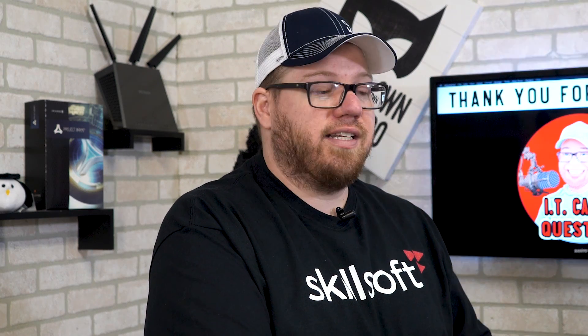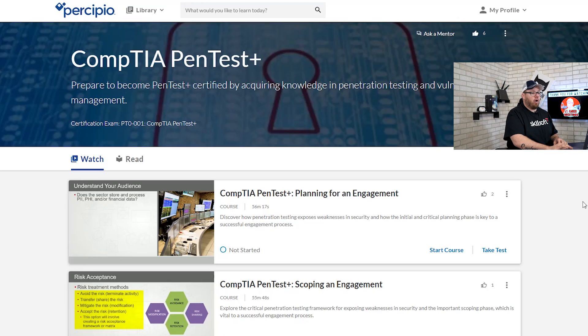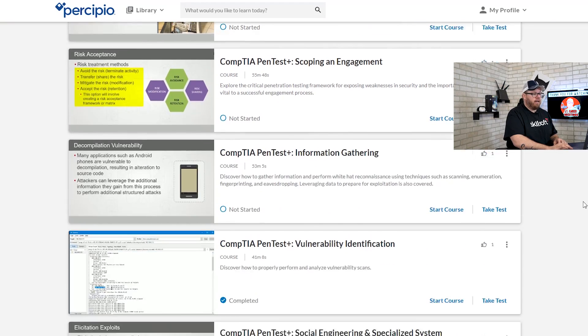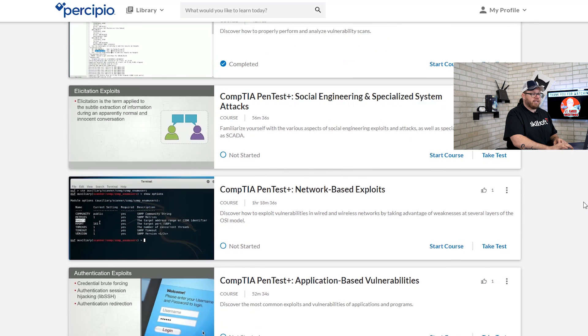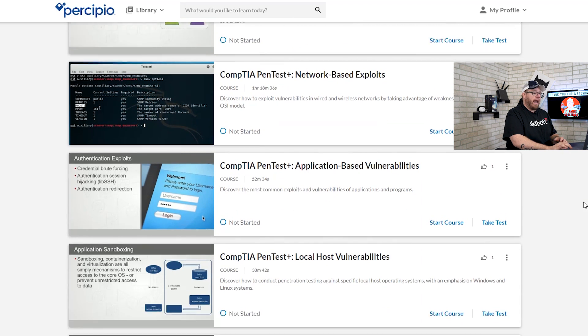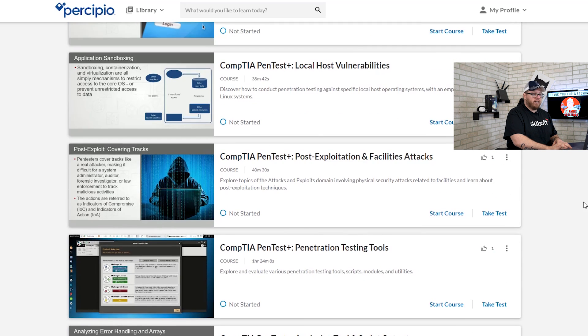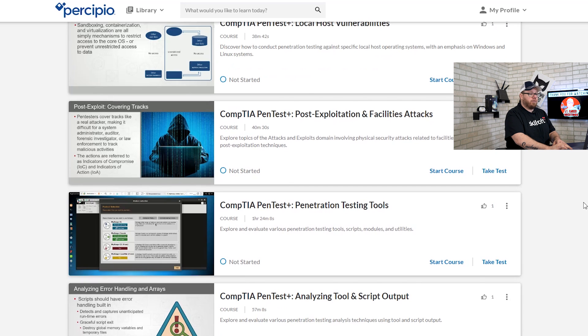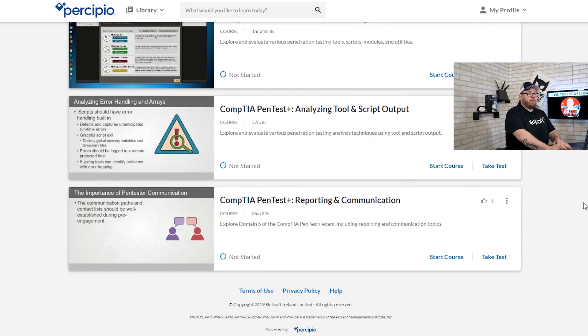Going over some of the specific lessons that relate to the CompTIA PenTest Plus exam objectives, they cover: planning for engagement, scoping an engagement, information gathering, vulnerability identification, social engineering and specialized system attacks, network-based exploits, application-based vulnerabilities, local host vulnerabilities, post exploitation and facilities attacks, penetration testing tools, analyzing tools and script output, and reporting and communication.